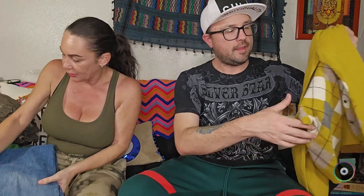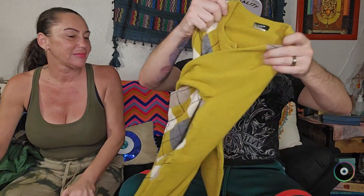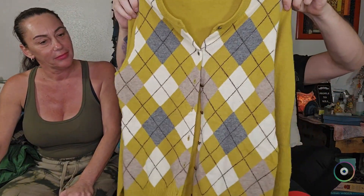I found a pair of older Lucky Brand jeans — the dungarees — so those are always good. And then I found another J.Crew sweater; this one was wool and cashmere — an excellent cardigan.